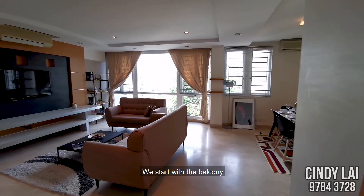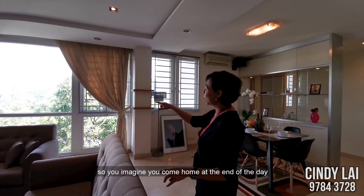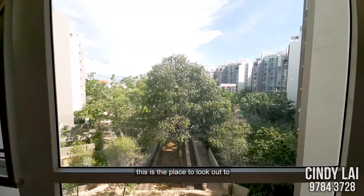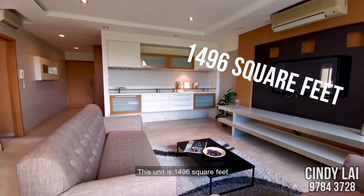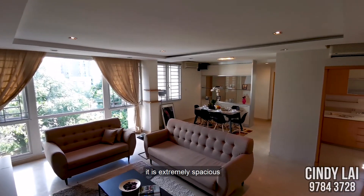We start with the balcony. You can see the very nice view. So imagine you come home at the end of the day and you just want to chill and relax — this is the place to look out to. This unit is 1496 square feet, so by today's standards, it is extremely spacious.